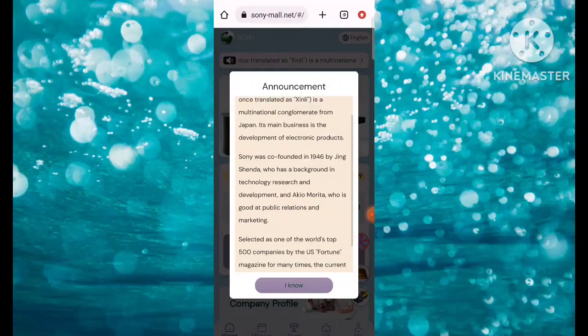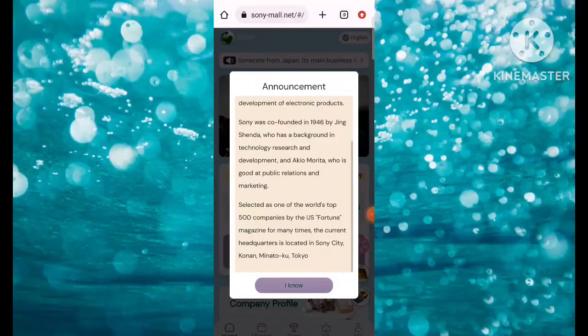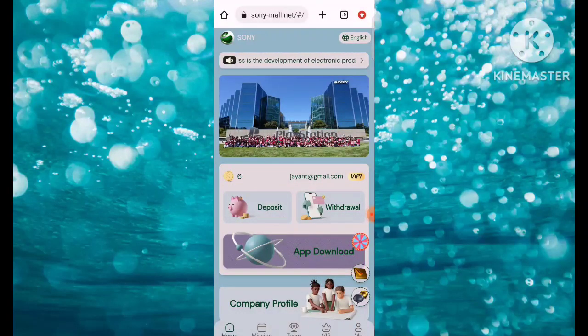Here's the announcement — Sony, Japanese to English, Sony once translated is a multinational conglomerate from Japan. Its main business is the development of electronic products. If you want to read in detail you can read it here. Simply click on 'I Know.'